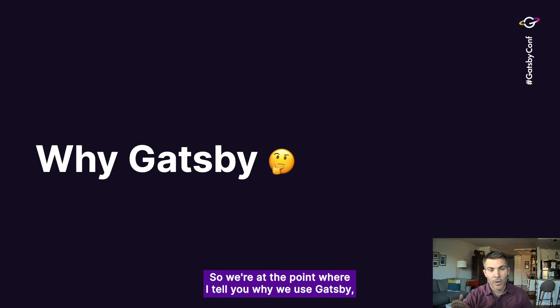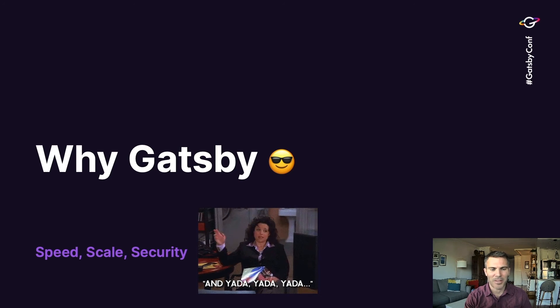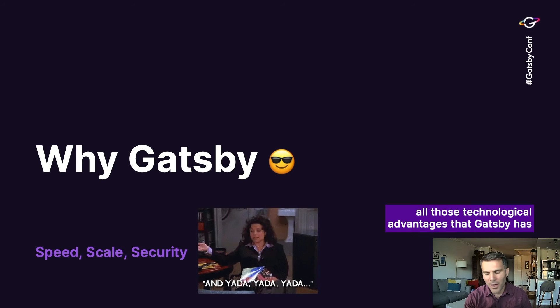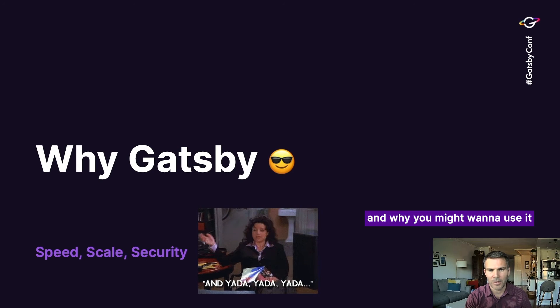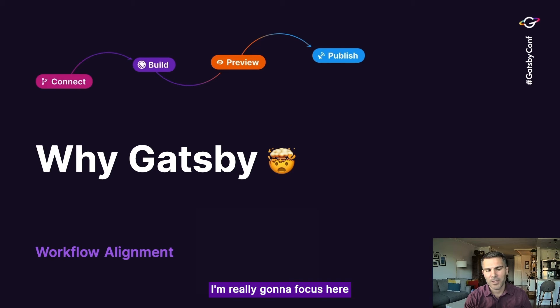So we're at the point where I tell you why we use Gatsby. You're going to hear a lot of conversations today talking about the speed, scale, security — all those technological advantages that Gatsby has from your engineering team's perspective. I'm really going to focus on workflow alignment and the fact that Gatsby allows and empowers us to integrate the tool into our current workflow. Rather than us having to change, Gatsby works with our workflow and integrates into what we do.